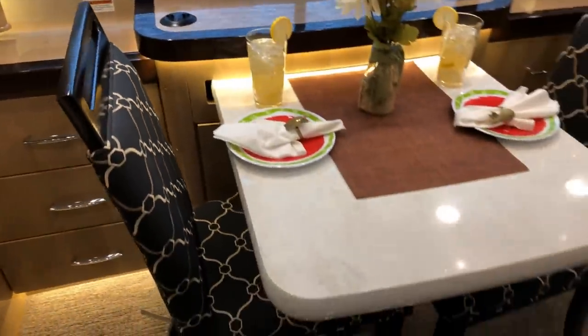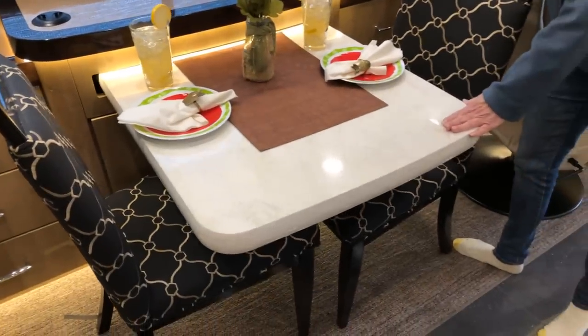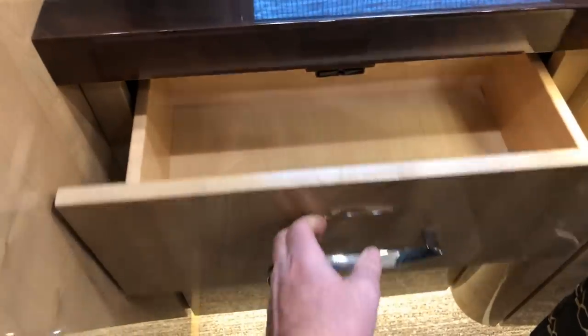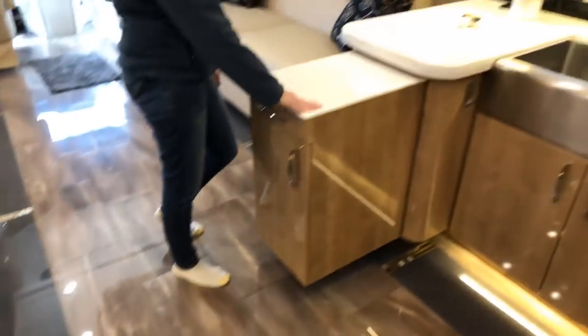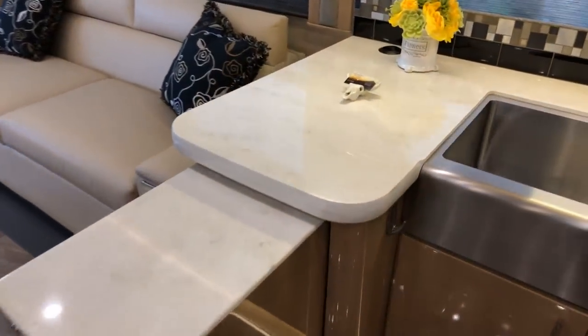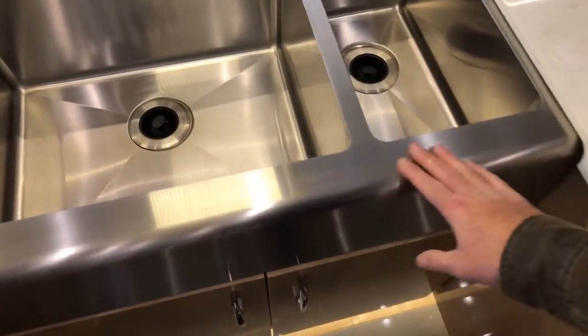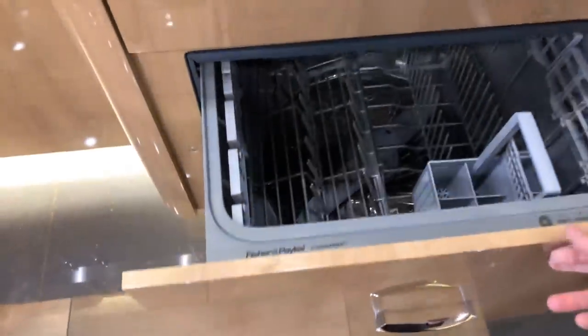The table slides out and there are two more chairs so you can seat four people. Everything is soft close — it just closes itself. Nice and clean. Beautiful Corian countertop and a nice farm sink, just like in a high-end house.